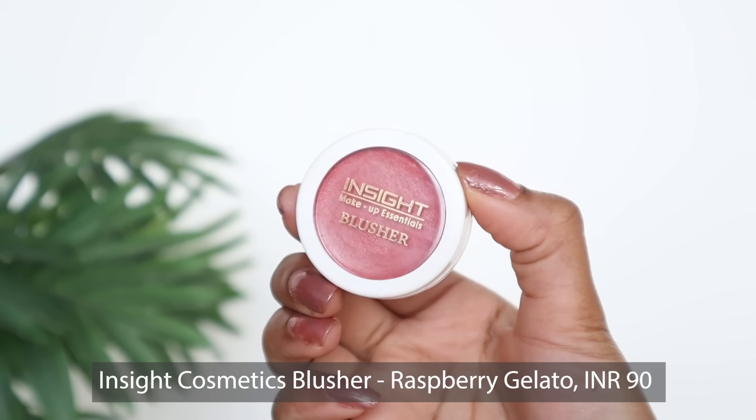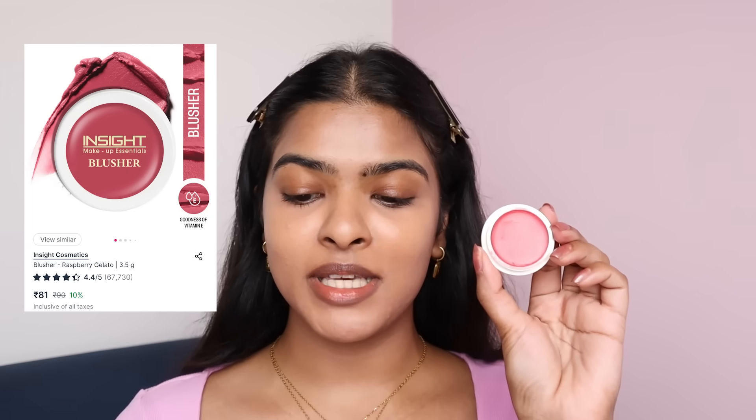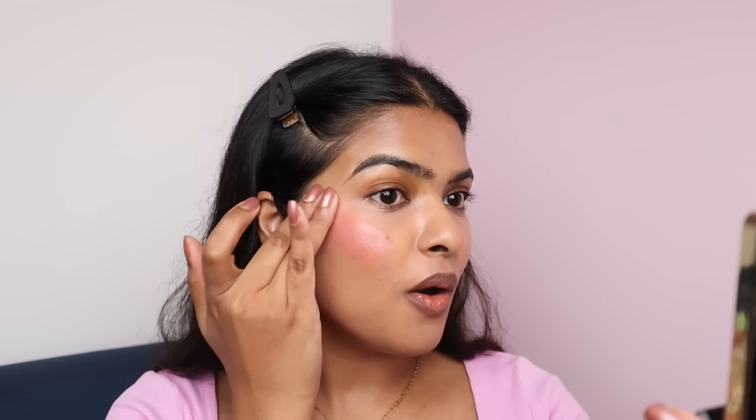Moving on to cream blush by Inside Cosmetics. I got shade 02 Raspberry Gelato, available in six different shades. The price is only Rs.90, currently at 5% off on Nykaa — so Rs.86. The texture is quite creamy and looks highly pigmented. I applied a few dots and blended with fingers. Blending so nicely! How pretty this blush is! This blush has not moved my foundation either, which is a good sign. It has a really nice raspberry, fruity smell. Only for Rs.90 — I can't believe this.